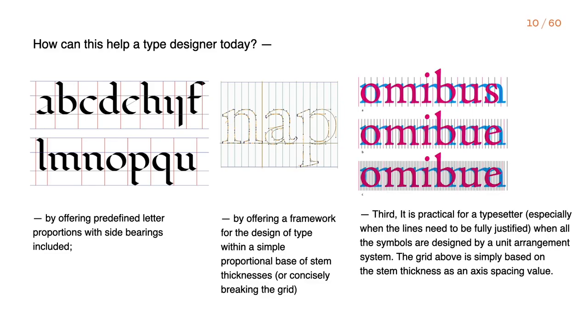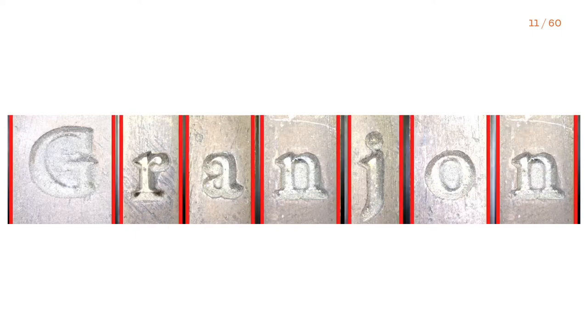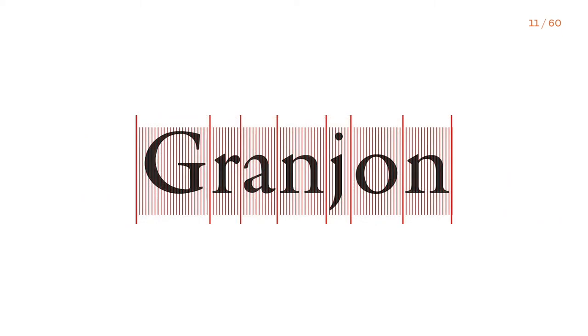The interconnections between calligraphy and movable type are many and multi-directional. Moveable type was influenced by humanistic writing and vice versa. But in Renaissance Roman type, the existence of an underlying pattern connected to the stem thickness of a character is clearly visible. The stem width is used as the main base to build a grid of units, and it's amazing to see how this results in a very precise reproduction of the type found in the printed matter. Thus, this methodology allows us to reproduce the visual texture of historical type.